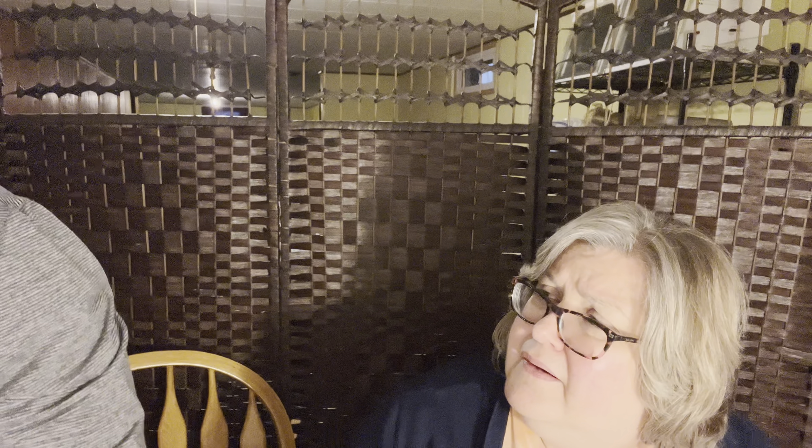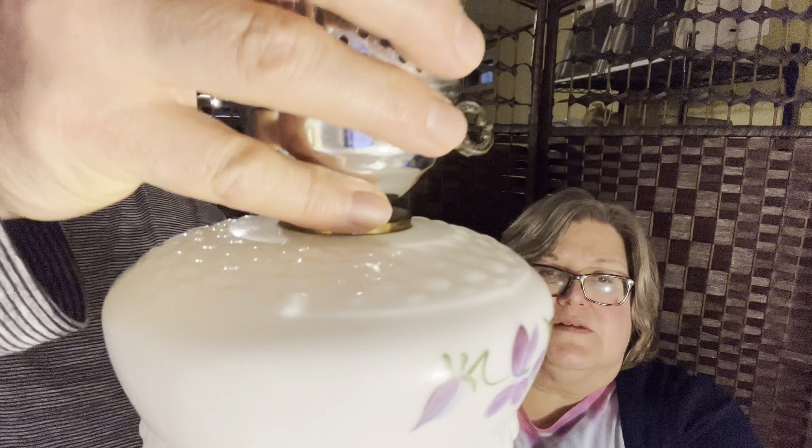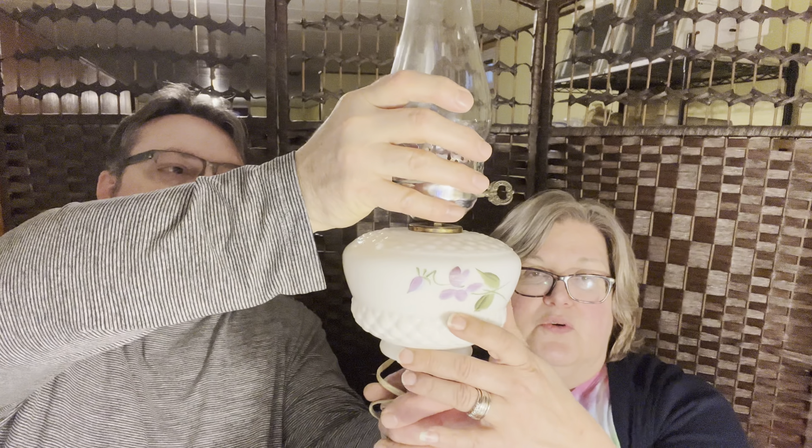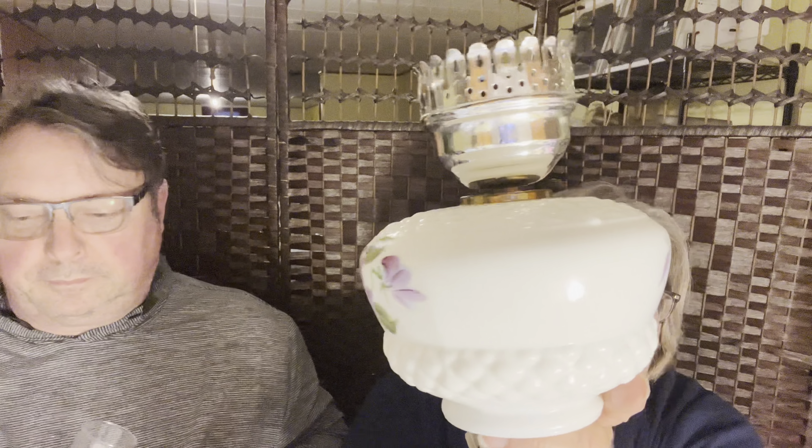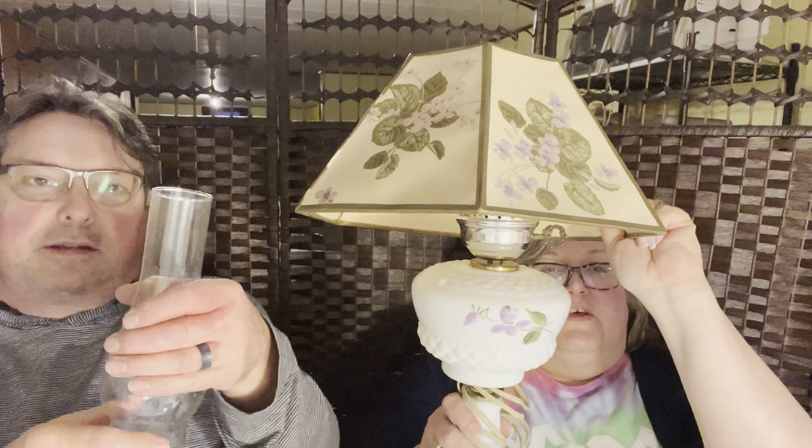We also grabbed this lamp — it's a beautiful milk glass lamp, and it did have a shade that went with it. It was in beautiful shape. I'm not sure if she painted it or not, but the shade was on it and the flowers on the shade actually match the lamp. It was really cute.